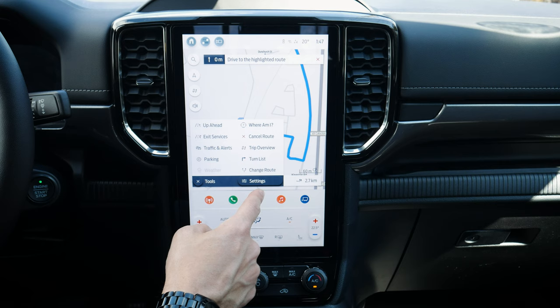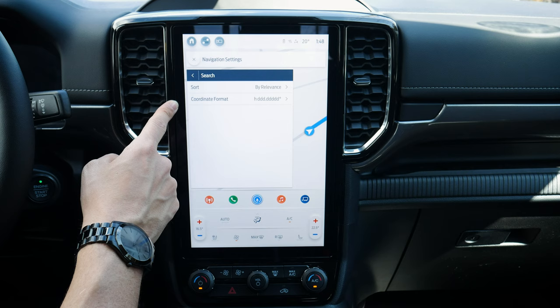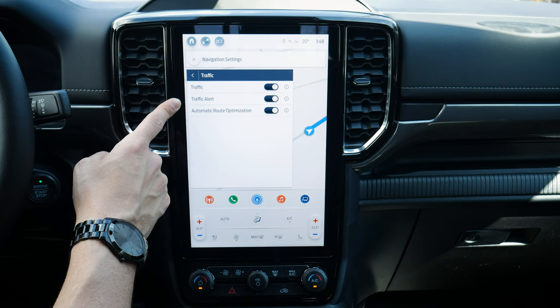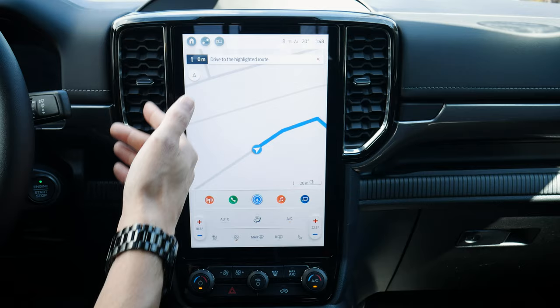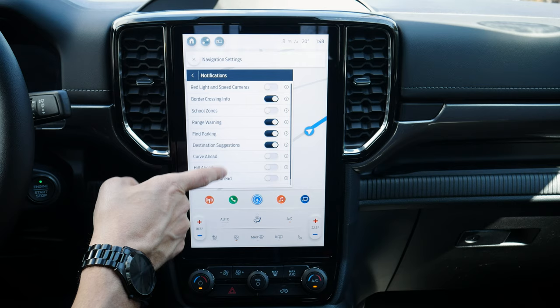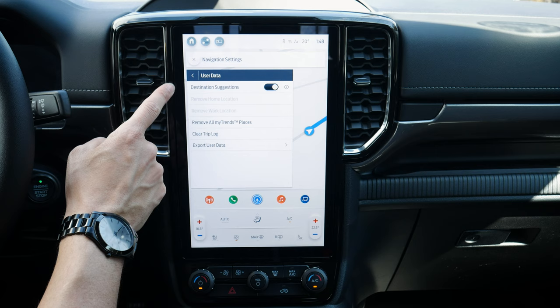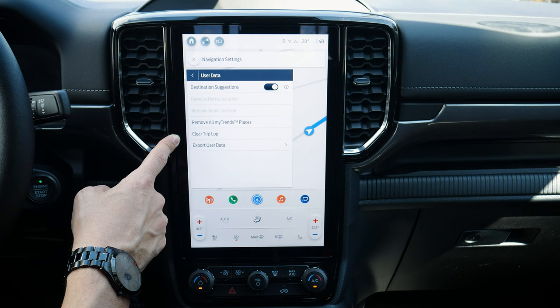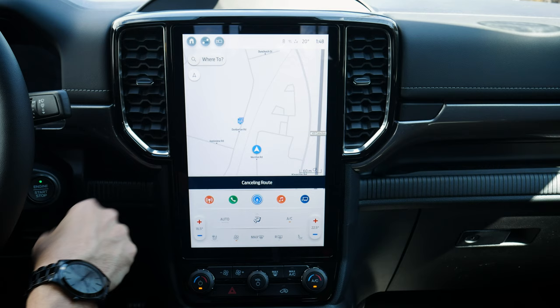Additional navigation settings include coordinate format for GPS coordinate search, traffic options, and the ability to clear your trip log — useful if you're selling or lending the vehicle and don't want previous destinations visible. You can also set notifications for upcoming red light cameras, speed cameras, hills ahead, and narrow roads.